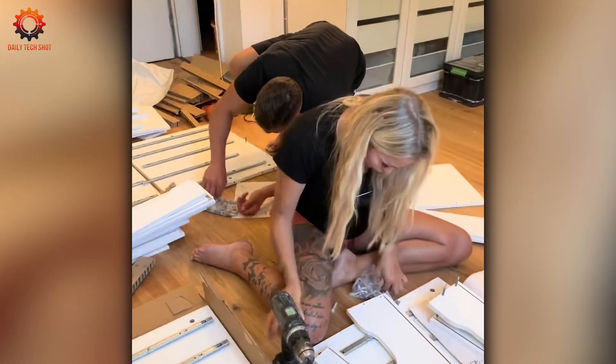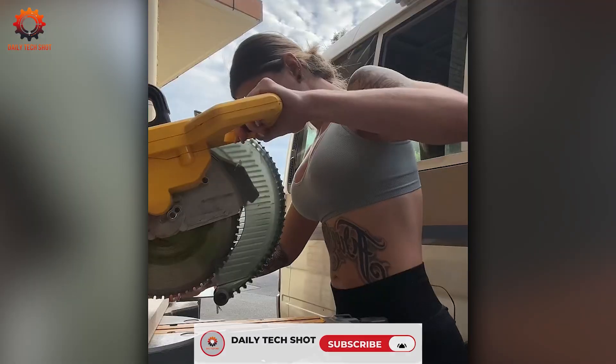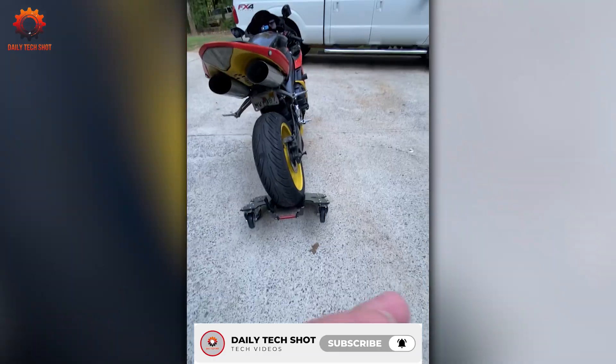That's another solid run from Daily Tech Shot — all action, no filler. If that's what you're here for, hit like, tap subscribe, and we'll see you in the next one.